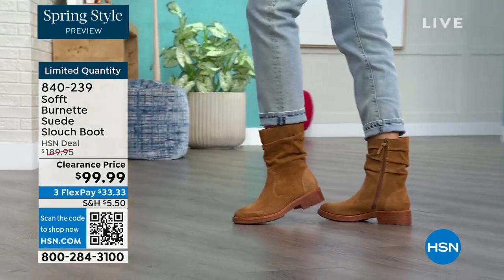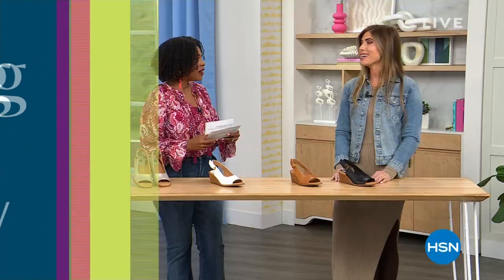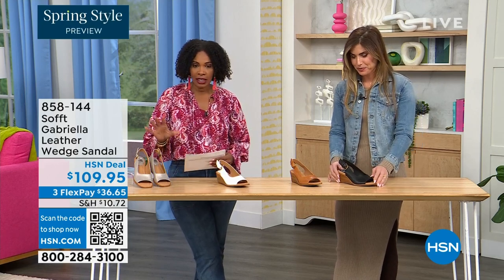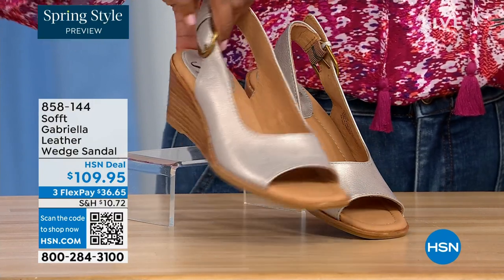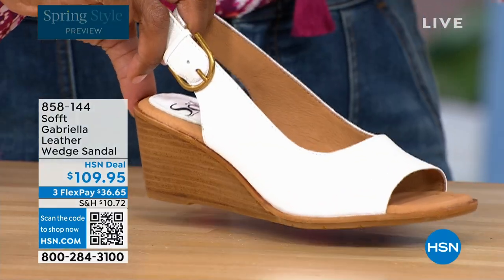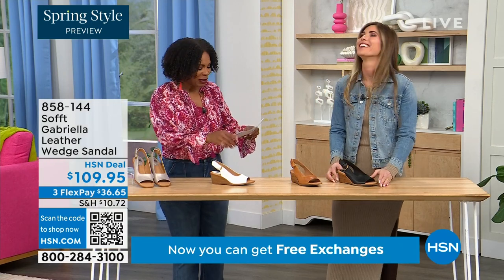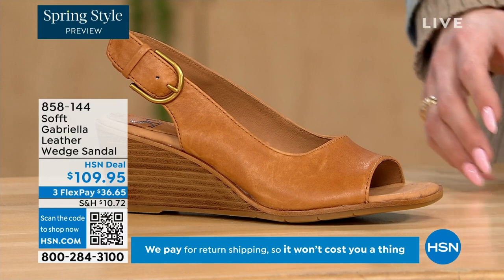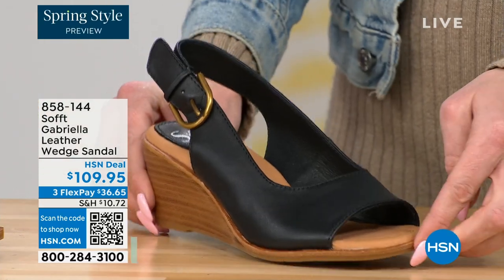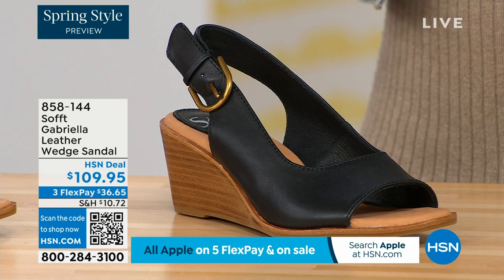We have a couple of brand new items. This is the Gabriela — a leather wedge sandal. Here they are in champagne — that is beautiful, that is spring all day. Next to that we've got white — you really don't see many white shoes. We also have them in luggage, and in black. In a black sandal the heel is not black so it kind of lightens it up.